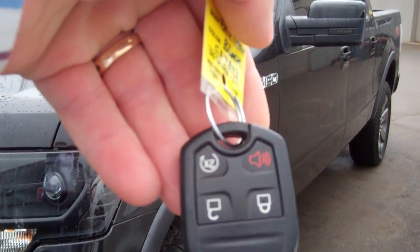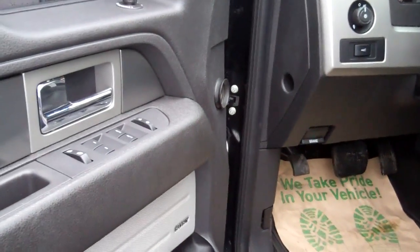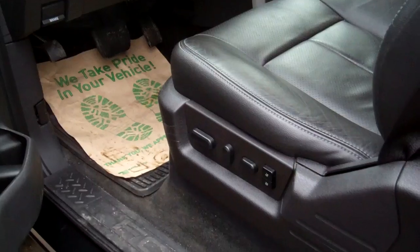This does have a factory remote start, as you can see here on the keys. I'll show you the inside as well here. Very, very sharp.